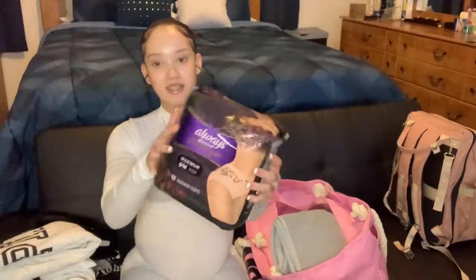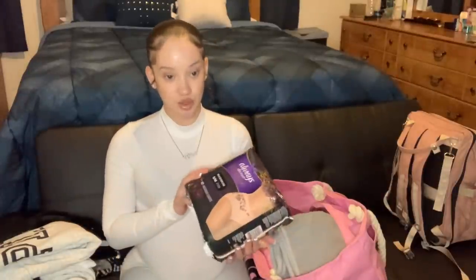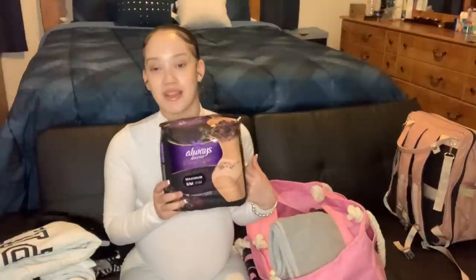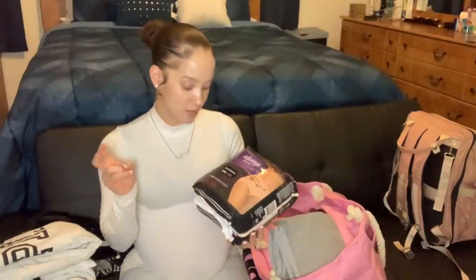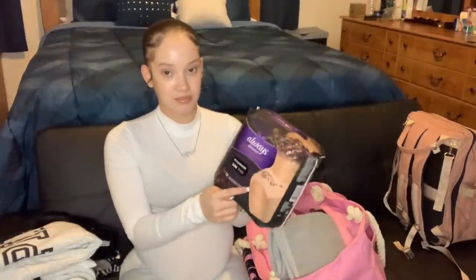I have my Always Discreet Boutique underwear for after delivery — obviously there's going to be bleeding after I have her. Instead of wearing the hospital underwear or buying pads, which I've heard aren't too absorbent, I saw a lot of women on TikTok recommending these for postpartum. I got these in a small/medium, maximum protection, and I heard they absorb a lot. I got them from Walmart and they're about $11 for a pack of 12.